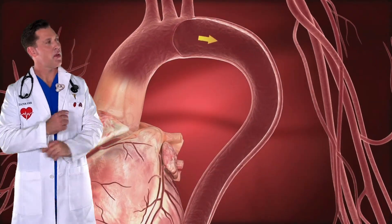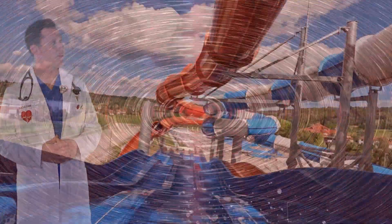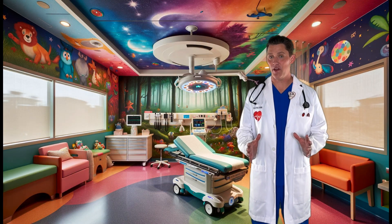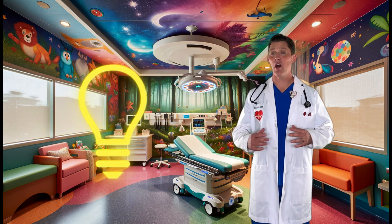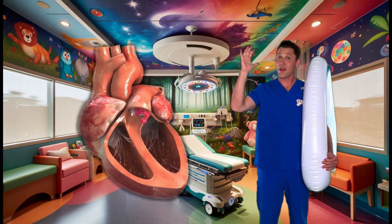That blood vessel there looks kind of like a water slide to me. That water slide looks pretty fun. I've got an idea — why don't we take a trip through the heart and the blood vessels like a water slide? Here we go.